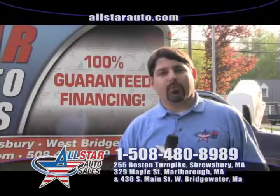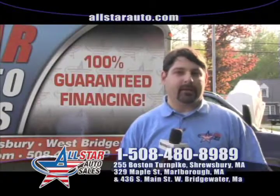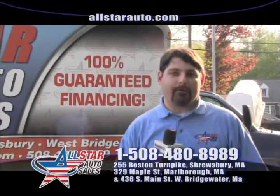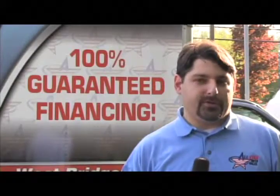Here at All Star Auto Sales, we're home of the $500 credit guarantee. We get people all over the New England area coming in to see us, whether it be Vermont, Maine, New Hampshire, Cape Cod, or Boston — it doesn't matter where you're at. If you come in and we can't get you financed, we will give you $500 on the spot.